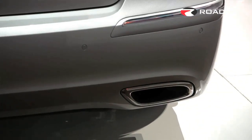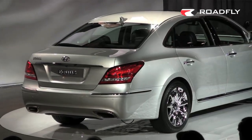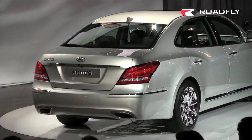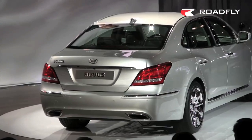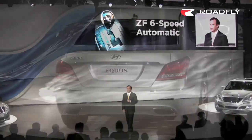Equus is powered by the Hyundai Tau V8, named one of Ward's ten best engines two years running. Output has been increased to 385 horsepower, and this power is delivered through a ZF six-speed automatic transmission.